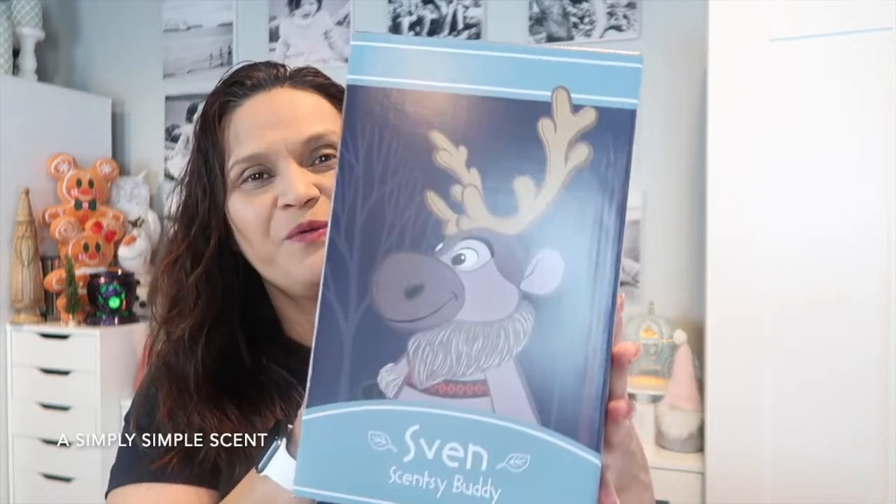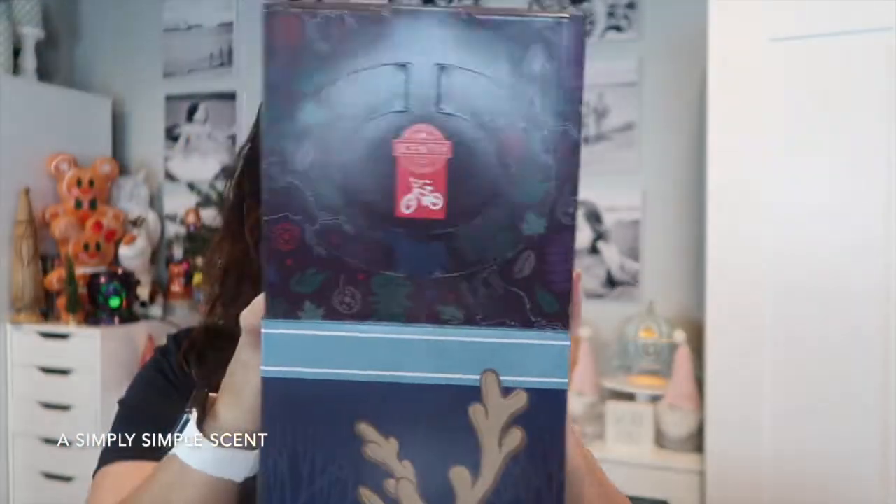This is also a Christmas present for Danica — it's Sven, the Scentsy Buddy. He comes with his own Scentsy Pack, and all our Scentsy Buddies come with their own pack. Danica has a collection — ever since I became a consultant in September of 2016, she has bought almost all the Scentsy Buddies. Onto the description box is her own video she made of her Scentsy Buddy collection from about a year ago, and it has been added onto since then because she says she just has to have them all.